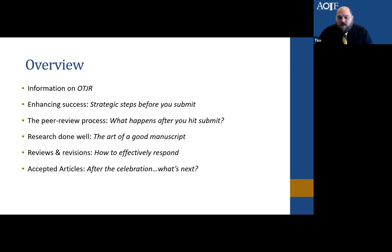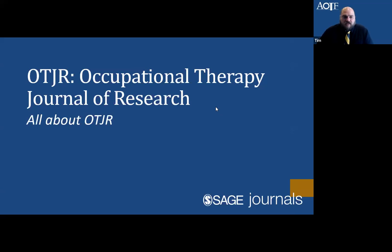Here's a quick overview of what we plan to discuss over the next 45 minutes to an hour — things we thought would be helpful for authors to know a little bit more about. We'll start off by talking about the journal itself.